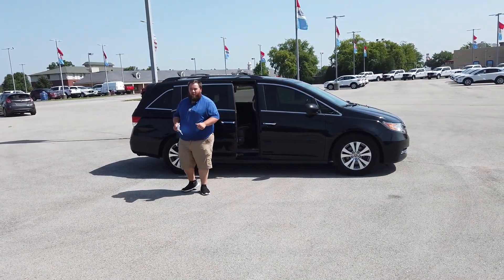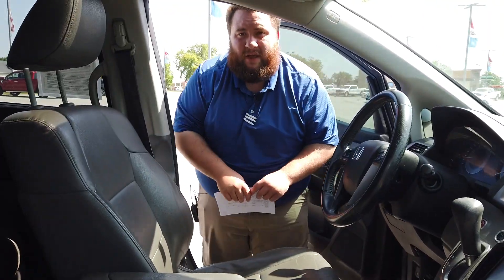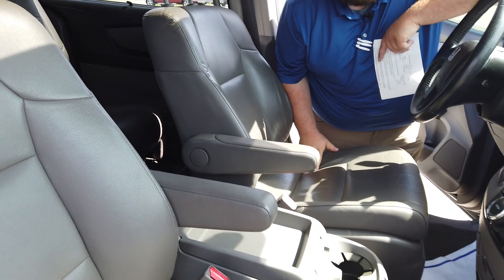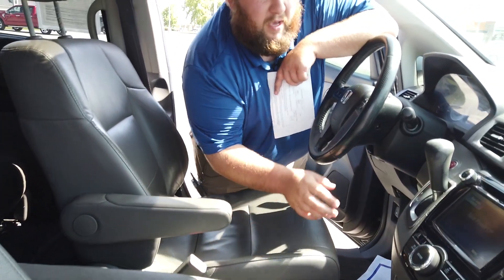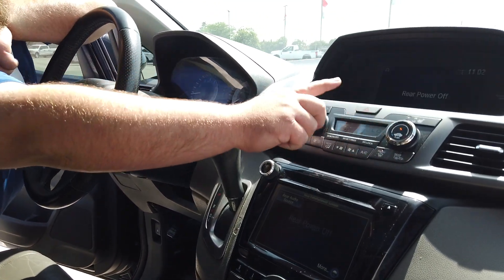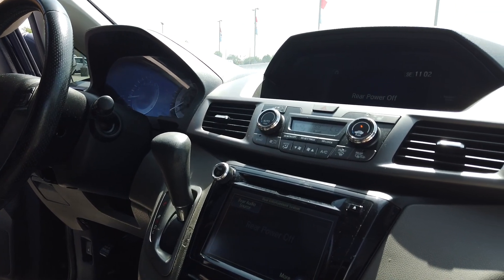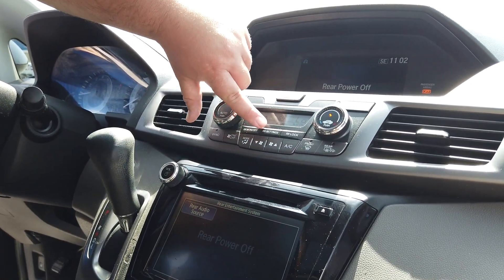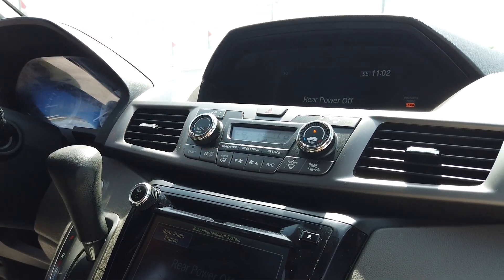Now those are the features on the outside — let's take a look on the inside. It's got this awesome leather interior, and over here on the dash it is equipped with heated seats. Dual climate control as well as your fan speeds, and then your rear controls are right here at the touch of a button.